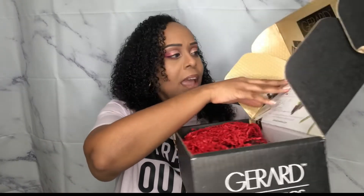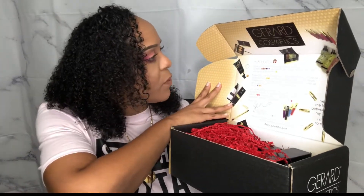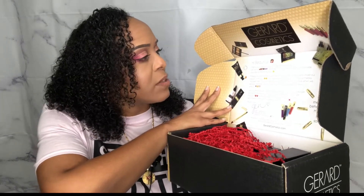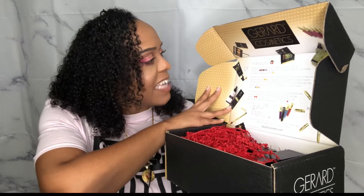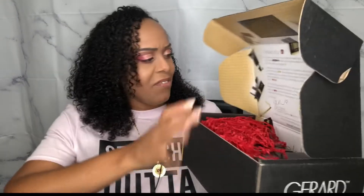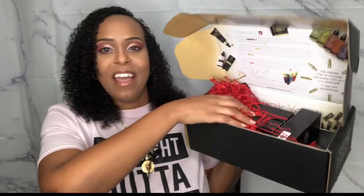I do like the box — it's very cute, nice and black and sleek. On the inside it says: 'Gerard Cosmetics — hi beautiful, thank you so much for your order and welcome to our GC family. We hope this very special delivery has made your day a little bit brighter.' I love that! It has some little shredding things and then everything I bought.